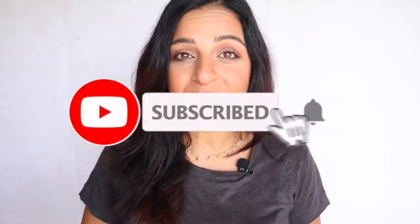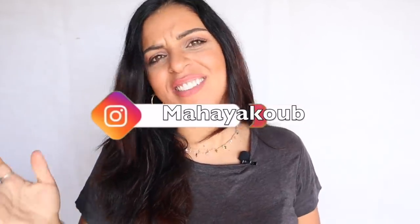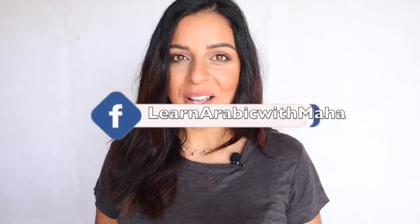Before we start, please make sure to subscribe and turn on the notifications. Leave a comment below if you like this lesson, have suggestions, doubts, questions, or requests. Also follow me on Instagram at Maha Yakoob where I share daily vlogs, quizzes, and Arabic-related things, and like my Facebook page at Learn Arabic with Maha — one word.